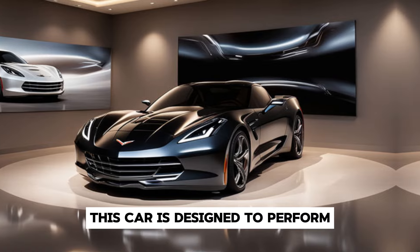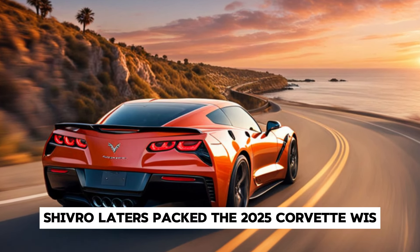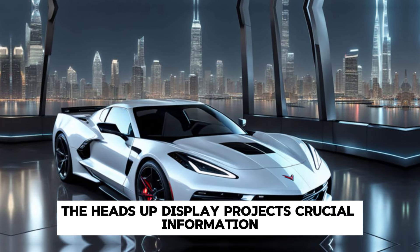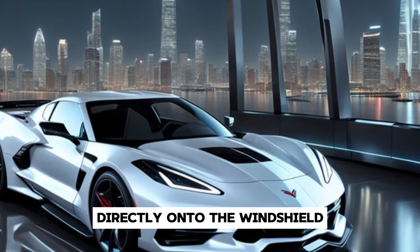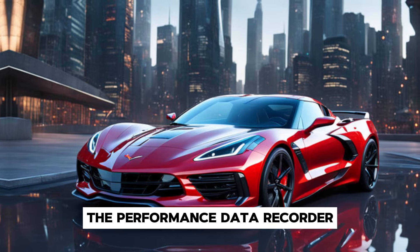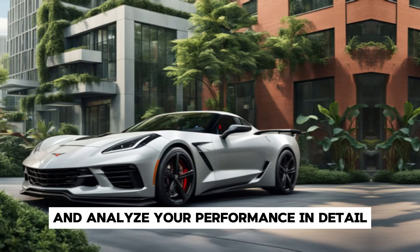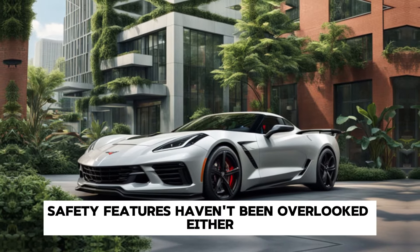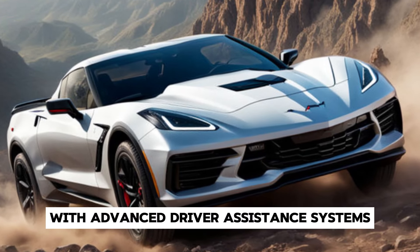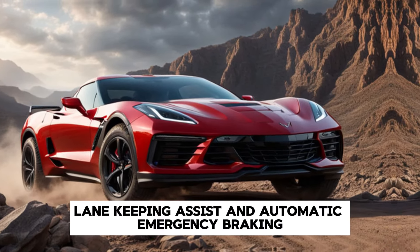Chevrolet engineers packed the 2025 Corvette with state-of-the-art technology. The heads-up display projects crucial information directly onto the windshield, allowing you to keep your eyes on the road. The performance data recorder is a track enthusiast's dream, letting you record laps and analyze your performance in detail. Safety features haven't been overlooked either, with advanced driver assistance systems like adaptive cruise control, lane-keeping assist, and automatic emergency braking.